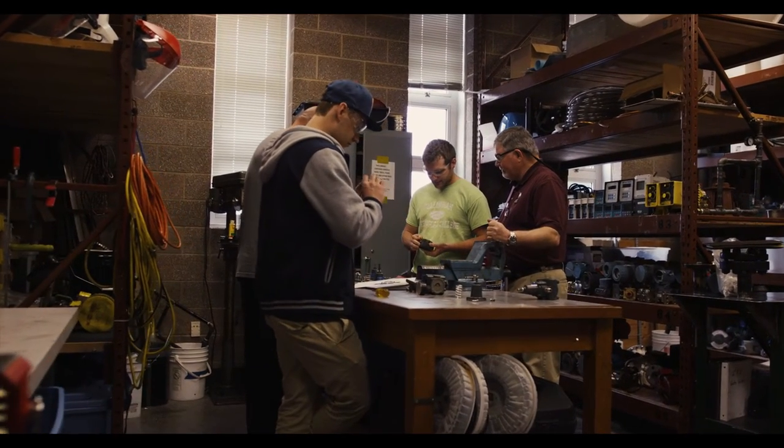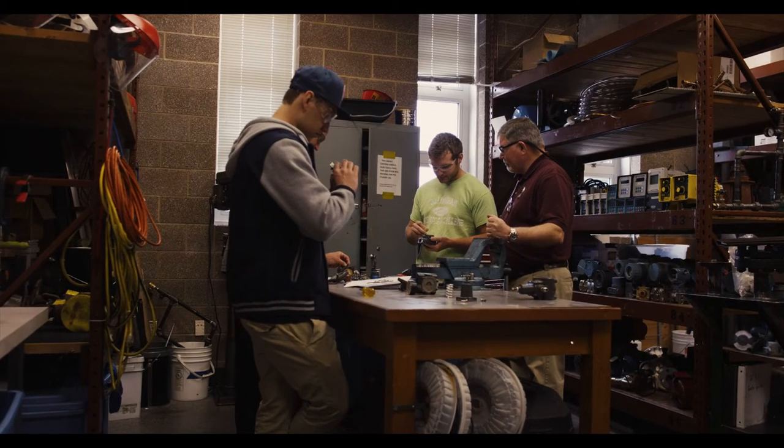Process technology is really a growing industry, especially in the Pacific Northwest area. It's an ever-changing industry — it's always going to be moving, it's always going to be upgrading.